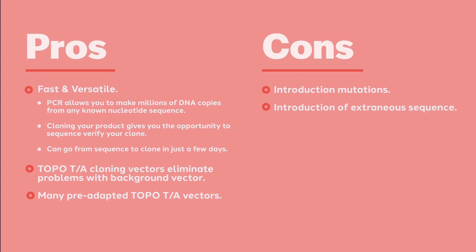The cloning methodology is well worked out, so as long as you have reasonably optimized PCR reactions, you can go from PCR product to colonies on a plate in 24 hours. Likewise, the cons reflect the intrinsic limitation of PCR — that many PCR polymerases are error prone.